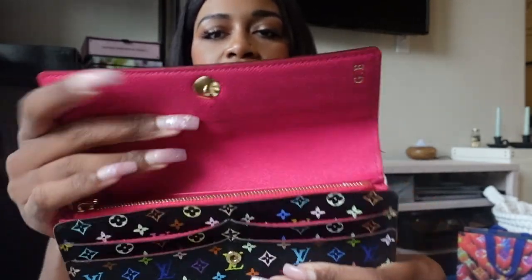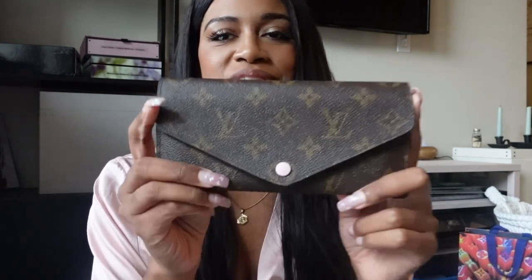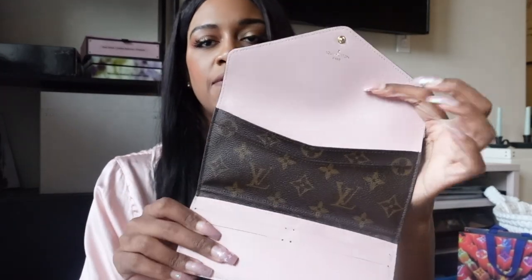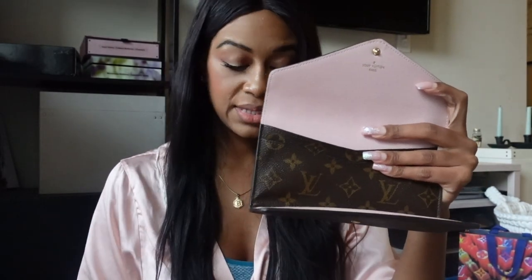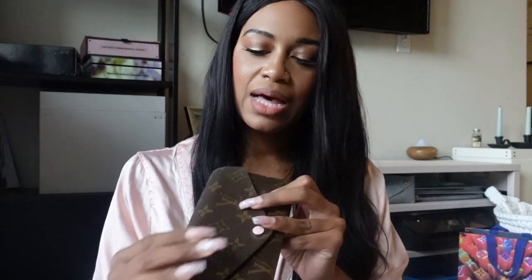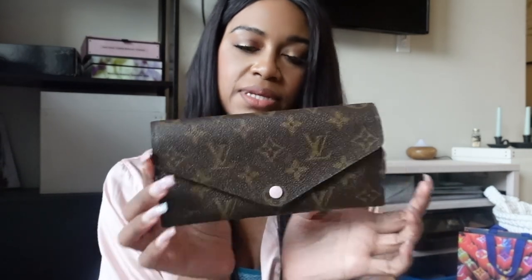For full-size wallets, first I have my Sarah wallet in the multicolor noir — I got her from Vestiaire Collective. Then I also have my Josephine wallet in monogram with Rose Ballerine, purchased directly from the Louis Vuitton website. She is very hard to find in the US — I think it's not as hard to find in other countries. This is also the wallet that the coin pouch came out of. To me it's just impractical to keep the pouch inside the wallet, but it's a super, super pretty wallet.